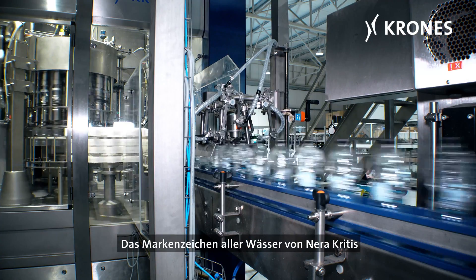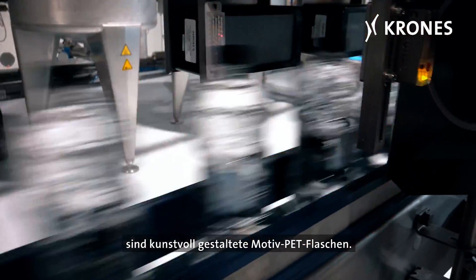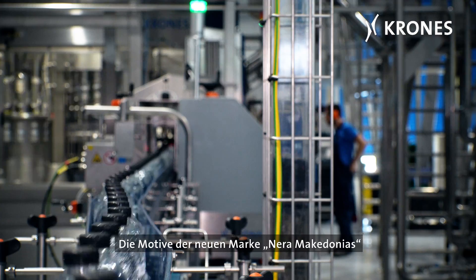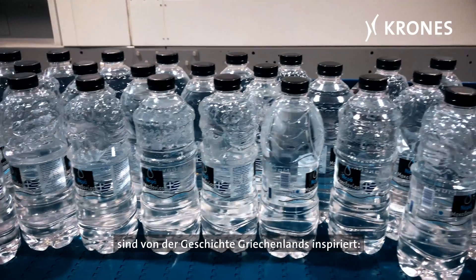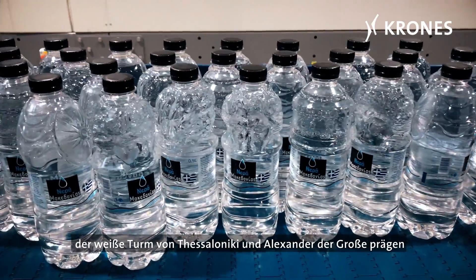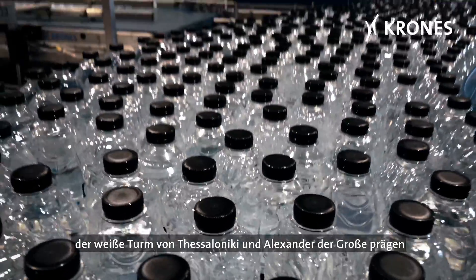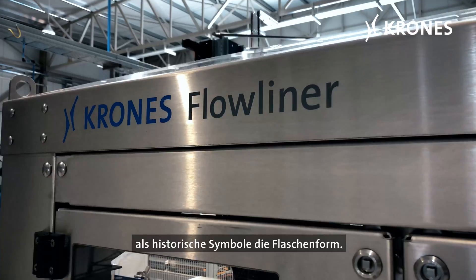The hallmark of all waters from Neraa, Crete, are the PET bottles with their artistically designed motifs. The motifs on the new Neraa Macedonius brand are inspired by Greek history. The Lion of Amphipolis, the Star of Virginia, the White Tower of Thessaloniki, and Alexander the Great all give the bottles distinctive shapes as historical symbols.